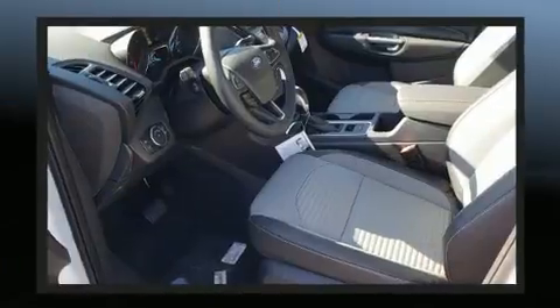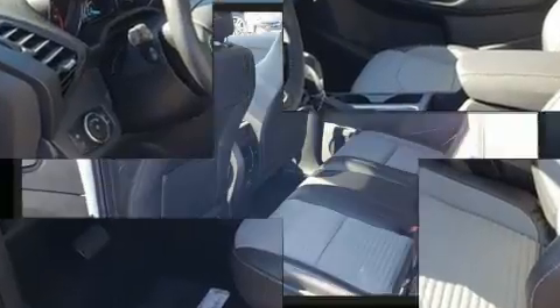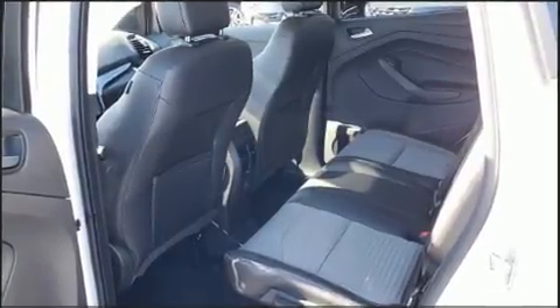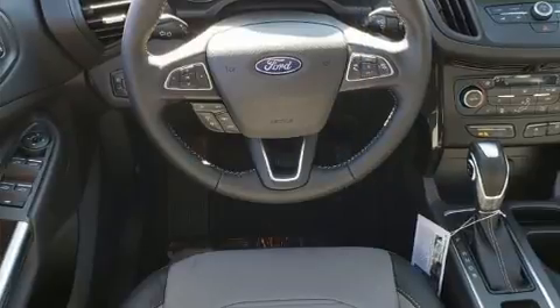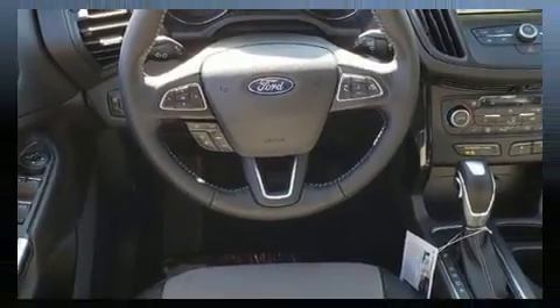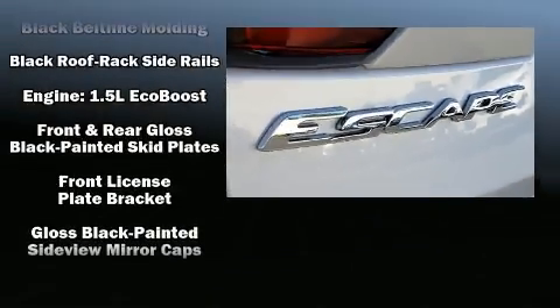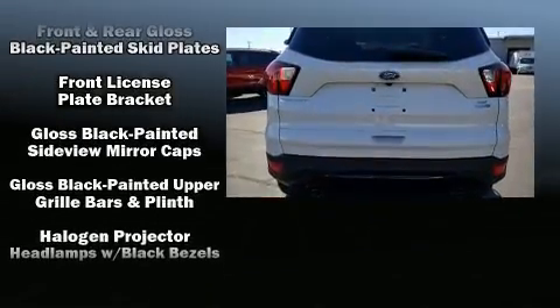A turbocharger is also included as an economical means of increasing performance. Top features include remote keyless entry, a rear window wiper, one-touch window functionality, a trip computer, an outside temperature display, heated seats, and power windows.